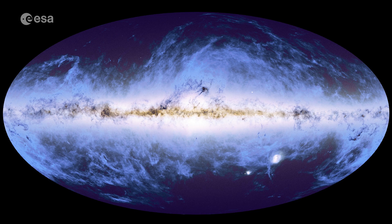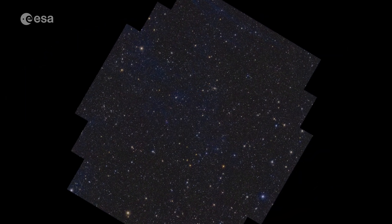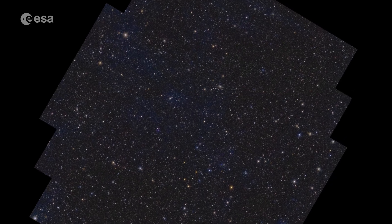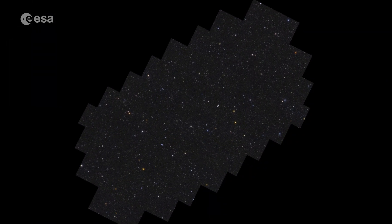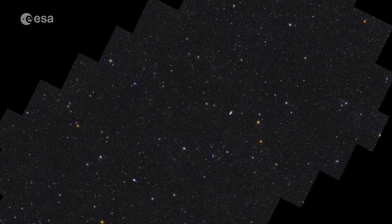Today, we reveal Euclid's view of three new patches of sky. In these areas, Euclid will eventually make the deepest observations of its six-year mission, capturing light emitted billions of years ago to look back in time to when the universe was young. In only one observation of these areas, Euclid already mapped 26 million galaxies, up to 10.5 billion light-years away.